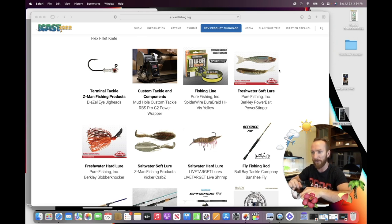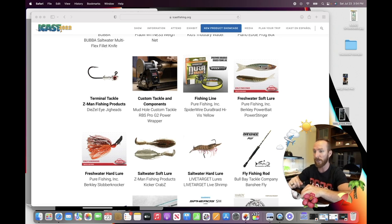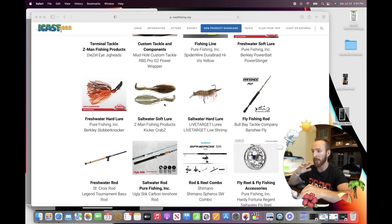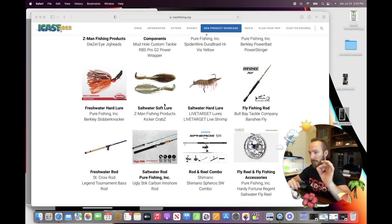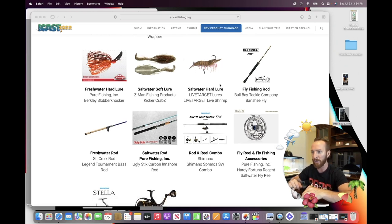Now this one we're able to break down a little further — the Berkeley Power Bait Power Stinger. It looks like an awesome swim bait, but there's a little bit more to it. Also the Berkeley Slobber Knocker — I was able to find more information on that, and it had won best of show in the hard lures freshwater category. For saltwater soft lures, it goes to the Z-Man Fishing Products Kicker Crabs. For saltwater hard lures, you've got the Live Target Live Shrimp — remarkably realistic, and it even has a weight at the bottom to get down deep.